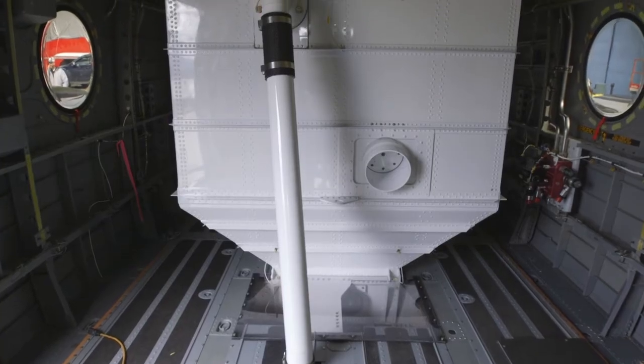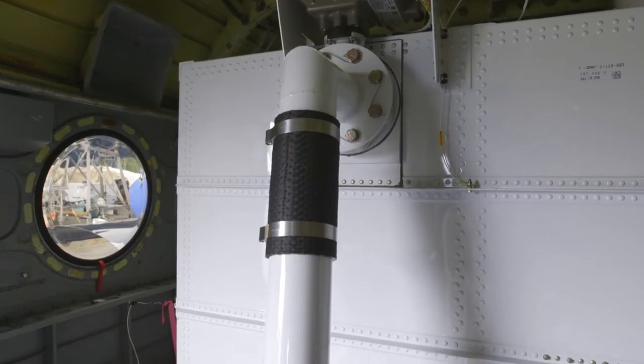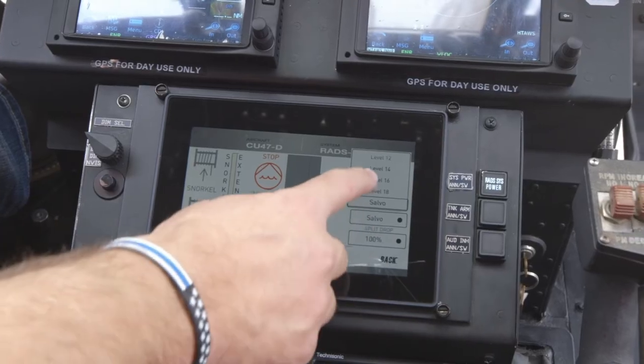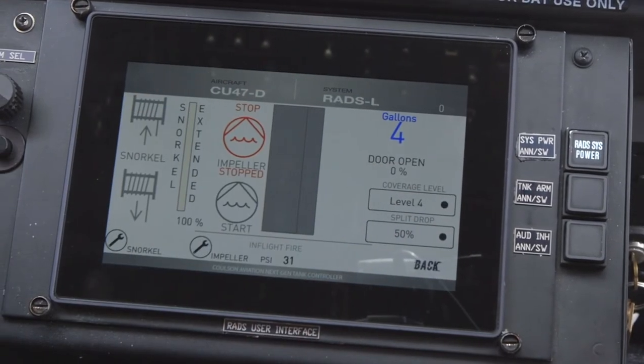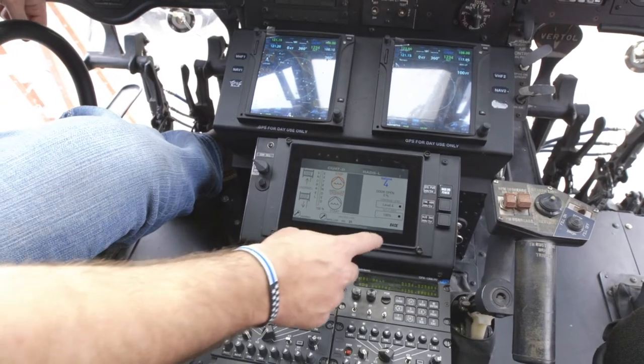We have up to 16 different coverage levels that we can vary our flow rates to, which is many more than any of the other helitankers in the market right now. We can do all that on the fly, on a touch screen controller, in the cockpit. We can also split drop our load, so we can do a 25%, a 50%, a 75%, or we can start and stop it as the pilot wishes, just by pushing the switch.